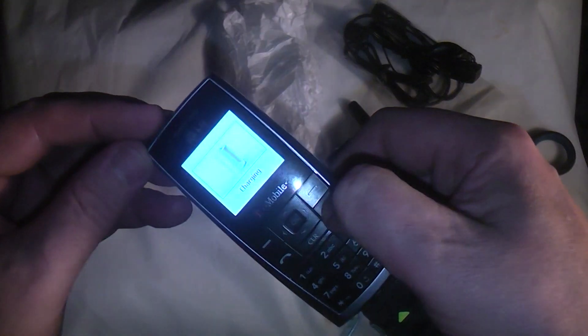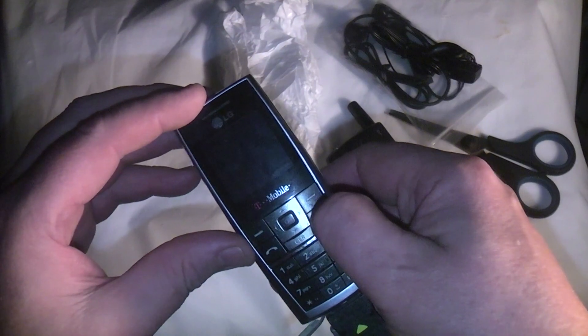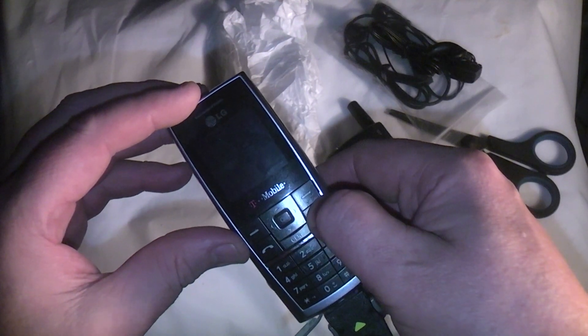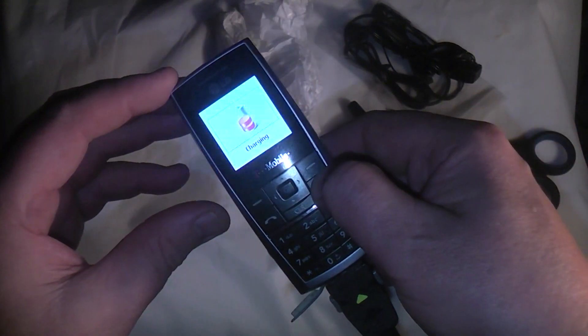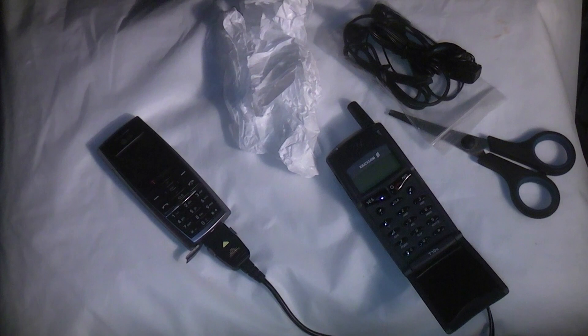The LG is charging - something is happening with that one. But it won't be enough for me to accept the other handset not working. Let's quickly put that back in and see if there's anything going on with the Ericsson.